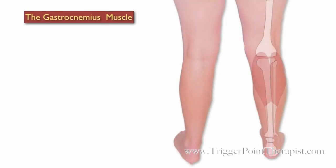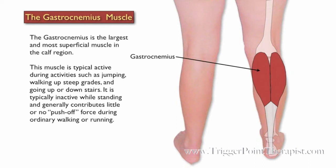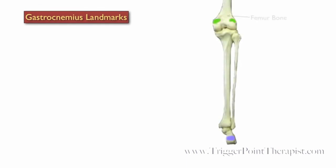The gastrocnemius is the largest and most superficial muscle in the calf region. It's typically active during activities such as jumping, walking up steep grades, and going up or down stairs. It's typically inactive while standing and generally contributes little or no push-off force during ordinary walking and running.